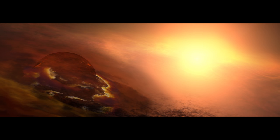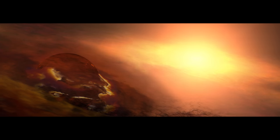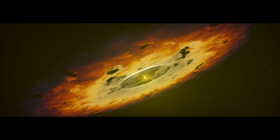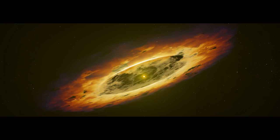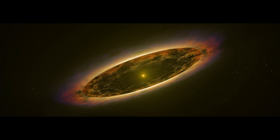Closer to the protostar, a planet begins to form, and then dawn in the solar system. The protostar undergoes fusion and ignites, revealing our Sun. But the solar system is far from finished.